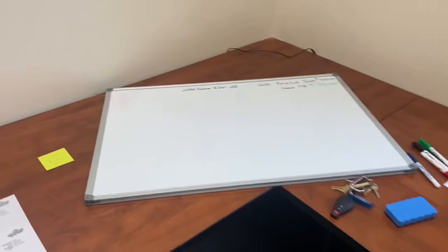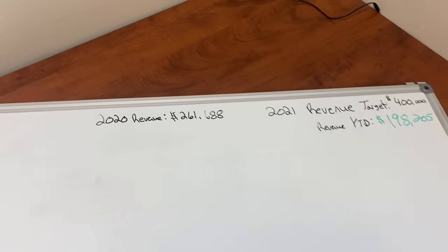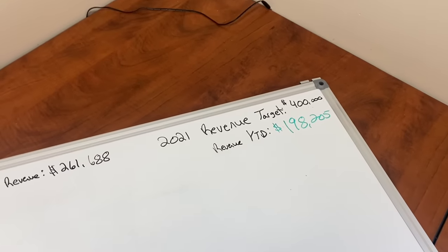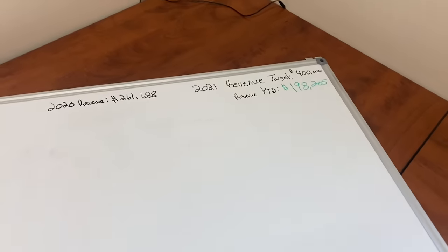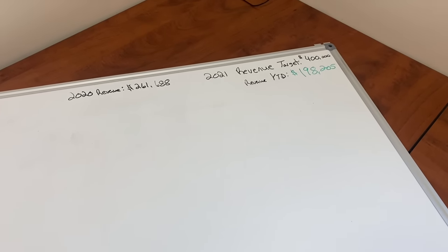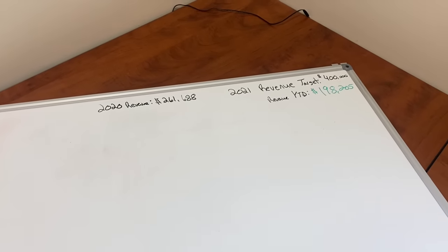We got our whiteboard here and we're going to hop into some numbers. Goals are a big thing I've been getting into for 2021. Our 2020 gross revenue, our 2021 revenue target goal is $400,000, and year to date of this video we're at $198,205 — so we're basically six months into the year and pretty on track. Write down your goals, guys. There are a lot of goal-setting things I've been looking into, be it podcasts or books this year, and it's really elevated me. Trying to do $400,000 with just one employee is definitely a challenge in the service industry.